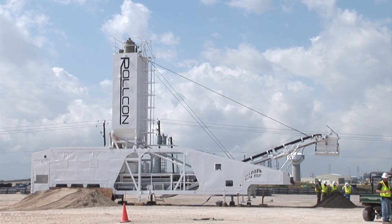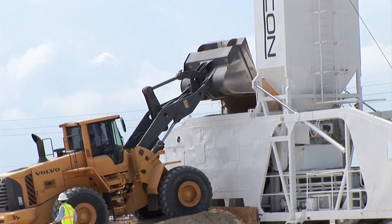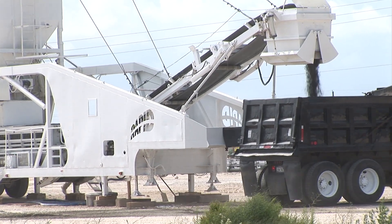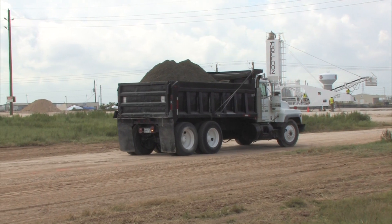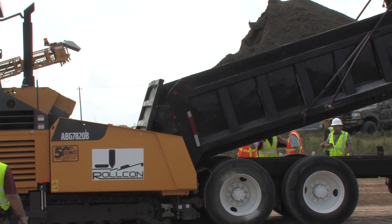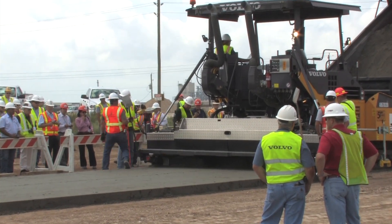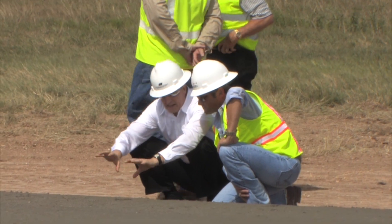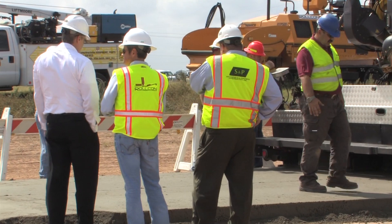RCC is not a complicated process. We have this piece of equipment behind us — it's a continuous portable pug mill. We run aggregate, cement, and water through it. It gets placed into the bed of a dump truck and transported over to a high density paving machine, gets dumped into the hopper of the paving machine, and gets placed with a screed on the back of the machine somewhere between 92 and 96 percent compaction. Then it gets rolled with a 10 ton roller and sometimes a pneumatic roller to obtain the proper density.